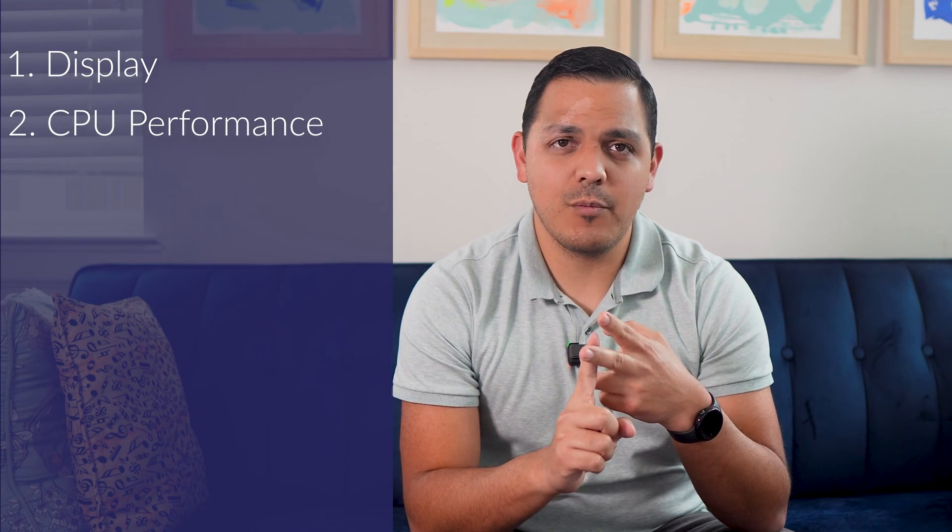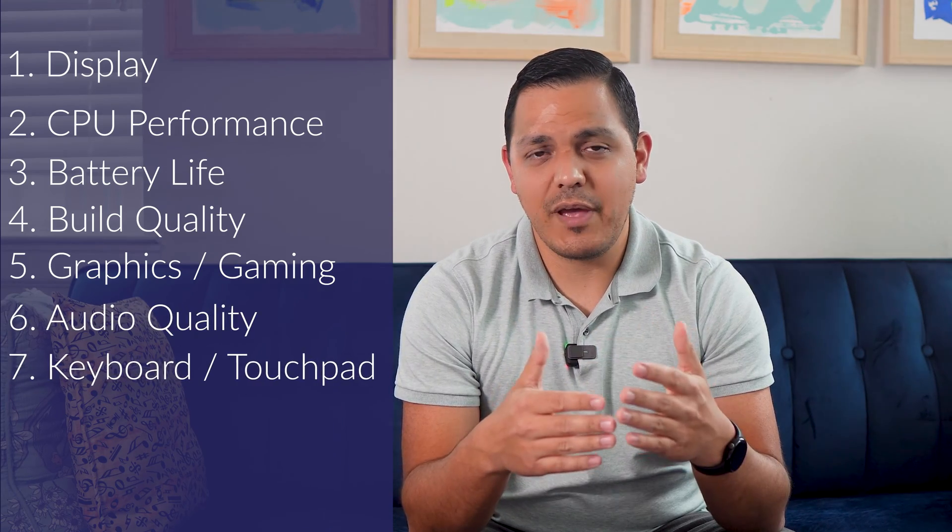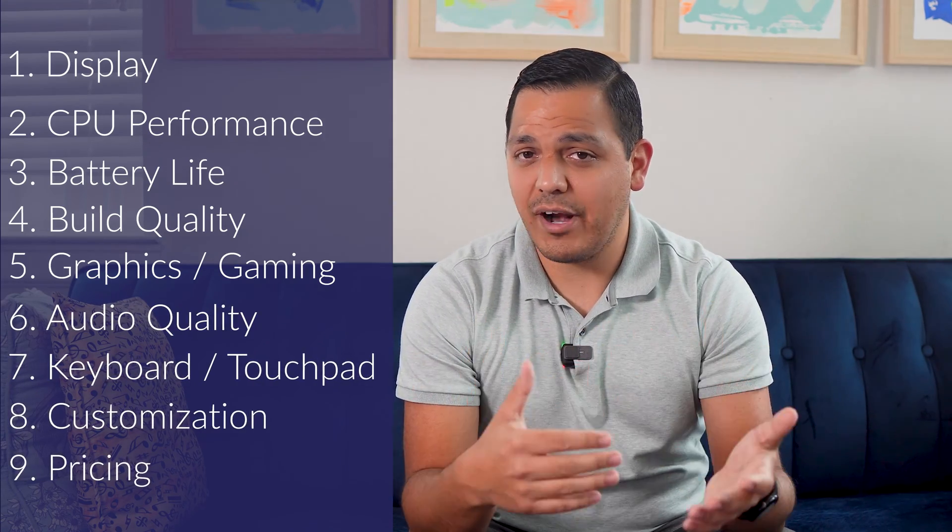To review this product I came up with a benchmark that covers nine different categories: the display, CPU performance, battery life, build quality, graphics and gaming performance, audio quality, keyboard and touchpad, and customization and pricing. If you want to skip ahead to any part of the video, go ahead and click the timeline to the part that interests you most.